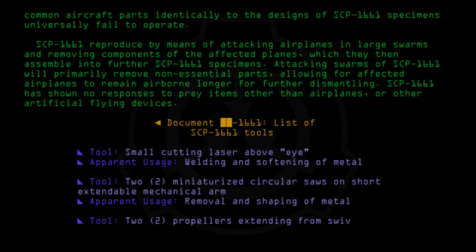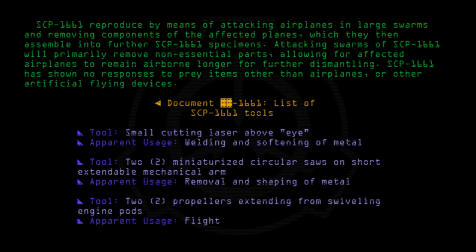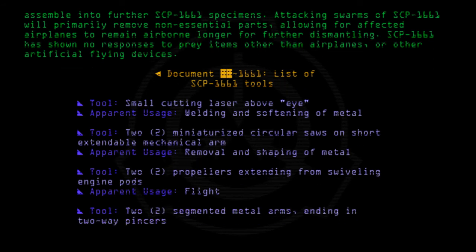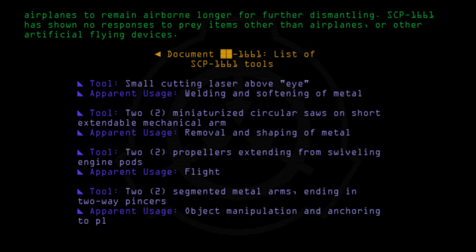Tool: Propellers extending from swiveling engine pods. Apparent usage: Flight. Tool: Segmented metal arms ending in two-way pincers. Apparent usage: Object manipulation and anchoring to planes in flight.